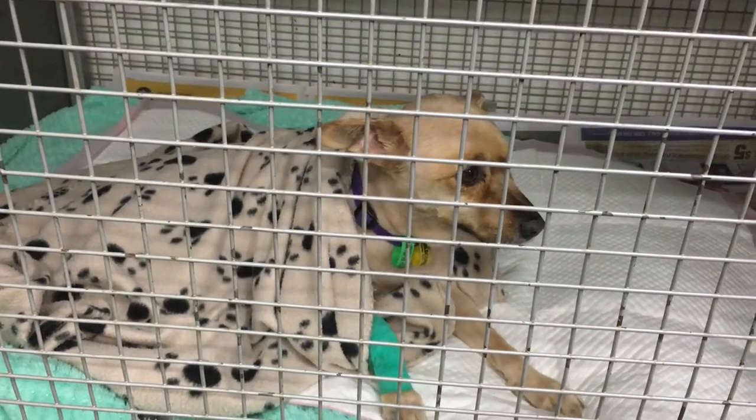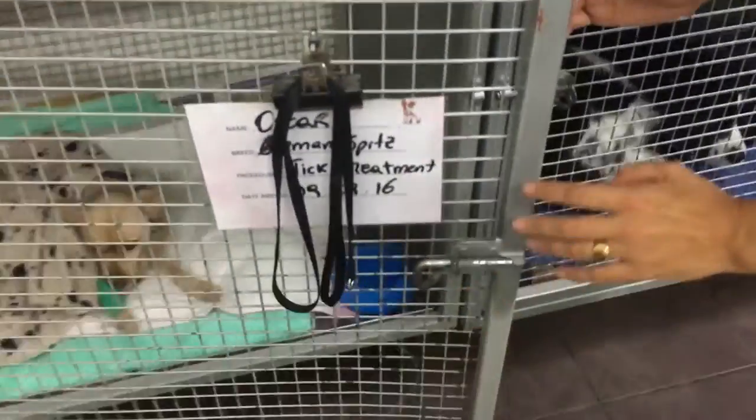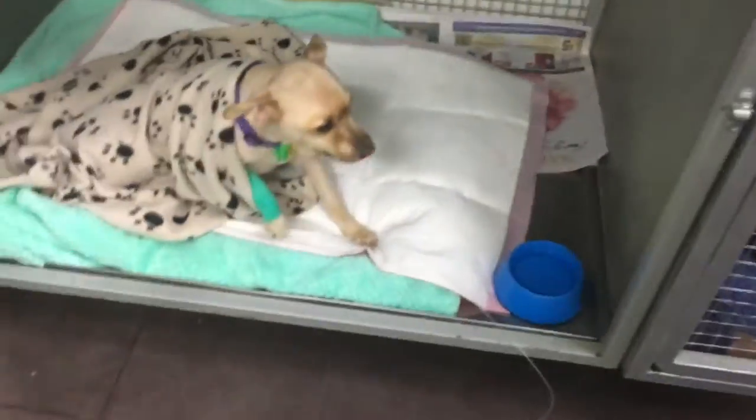The tick was removed, he was given anti-venom, and then he was shaved all over and a thorough examination was done to make sure no more ticks were on his body.